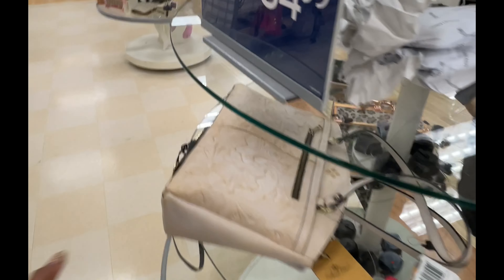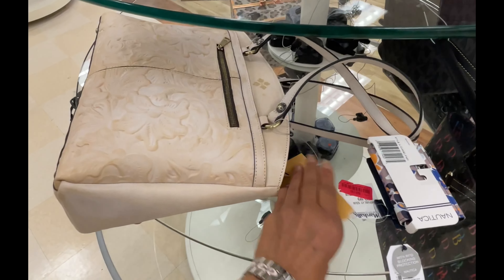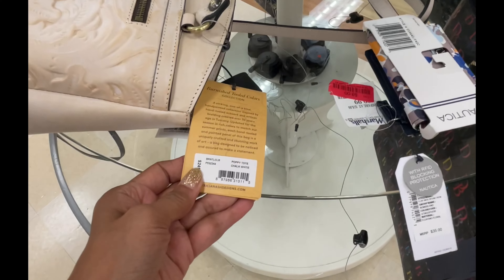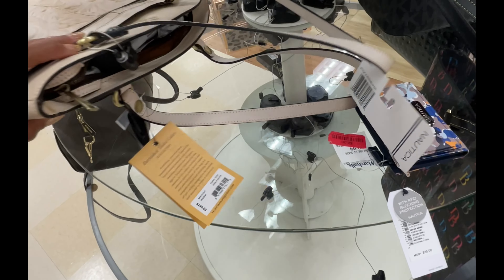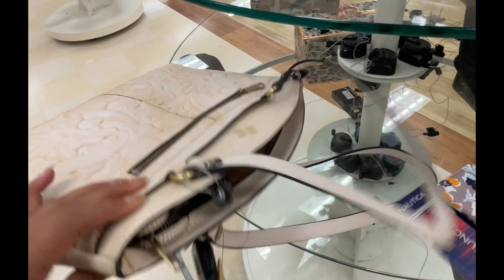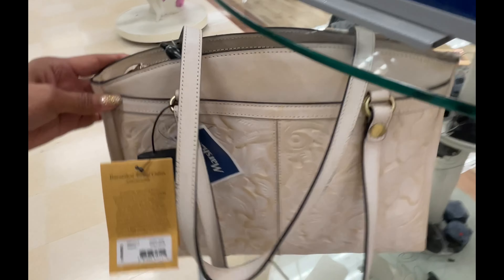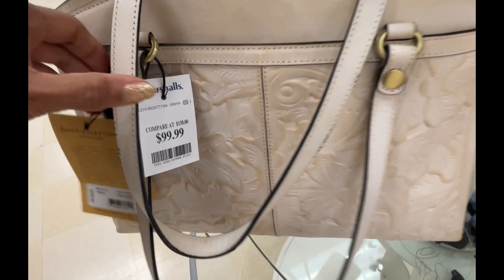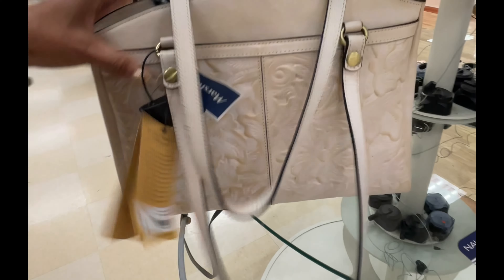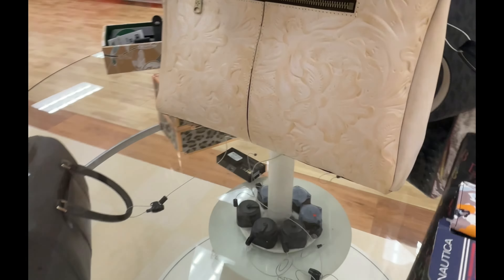Oh look, there's a Patricia Nash right here. Poppy tote in chalk white. They have a zip top and a big pocket in the back. This is $100 - wait, $140. Nice shoulder strap. I like it.